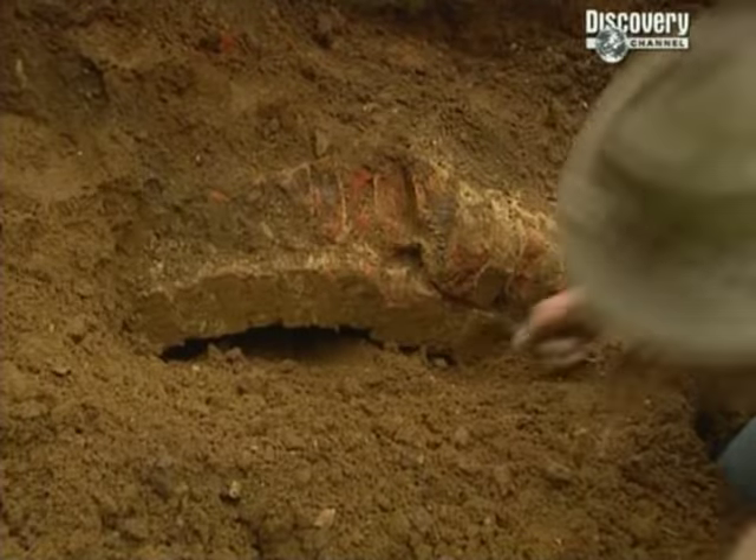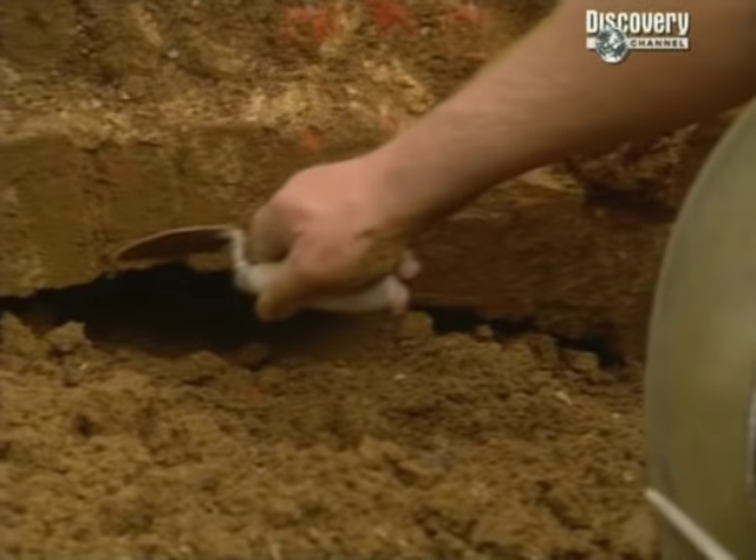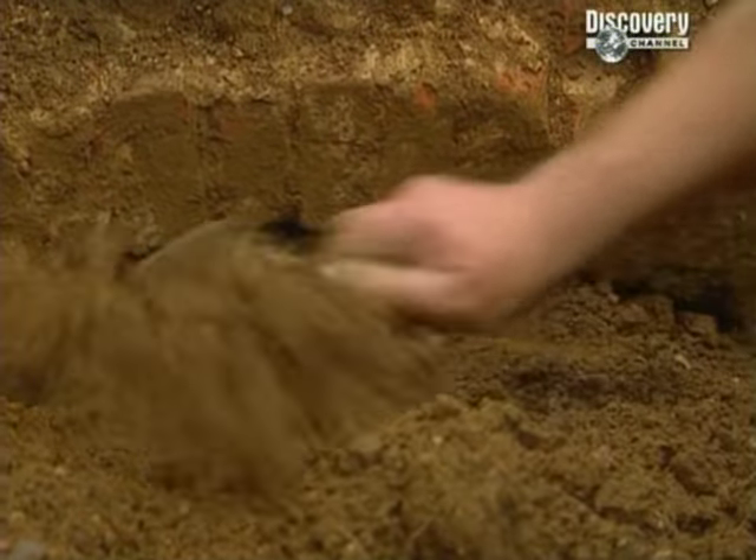Phil reports excellent progress — they've actually got the top of an arch. You can see it coming up, going over and back down the other side. It's an enormous void, and it is just as Eddie remembers it — it's going right underneath.